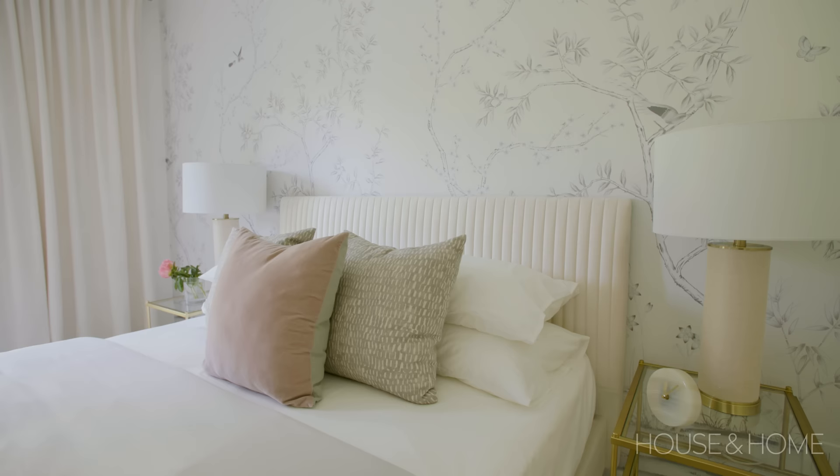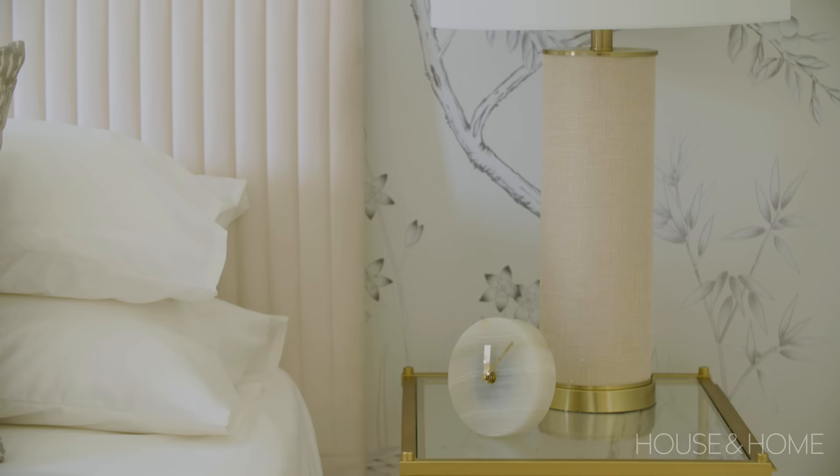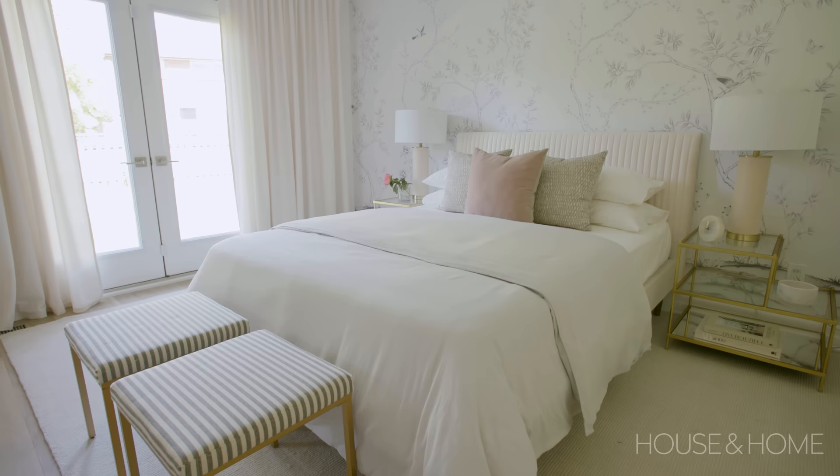The in-law suite — we must talk about this stunning wallpaper. It's from Temp Paper and it comes in many colorways. This is peel-and-stick, which is very easy to apply and remove. The side tables are from West Elm — I love them because they don't block the wallpaper. The lamps are a total save from HomeSense.